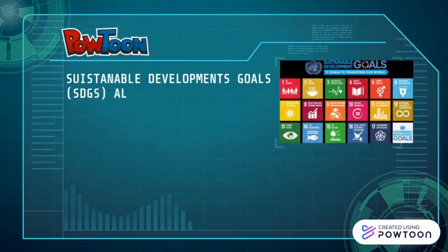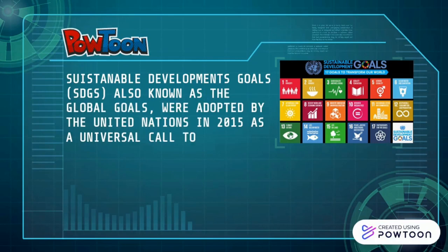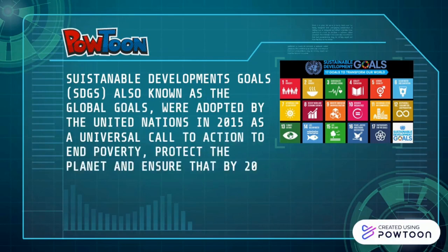Sustainable Development Goals, also known as the Global Goals, were adopted by the United Nations in 2015 as a universal call to action to end poverty, protect the planet, and ensure that by 2030 all people enjoy peace and prosperity.